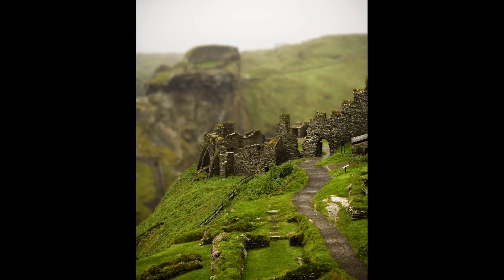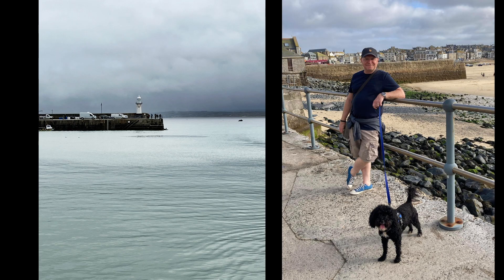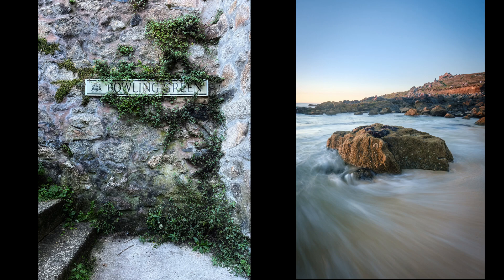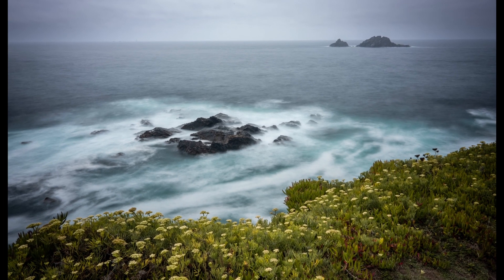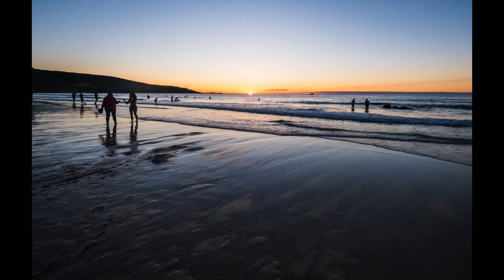After my last video where I stopped in Tintagel, I took a couple of days to rest and recuperate in St. Ives. I went to Porth Kidney Sands near Hayle to make some ICM images. I went to Cape Cornwall and I made some sunset images down on Porthmere Beach in St. Ives.